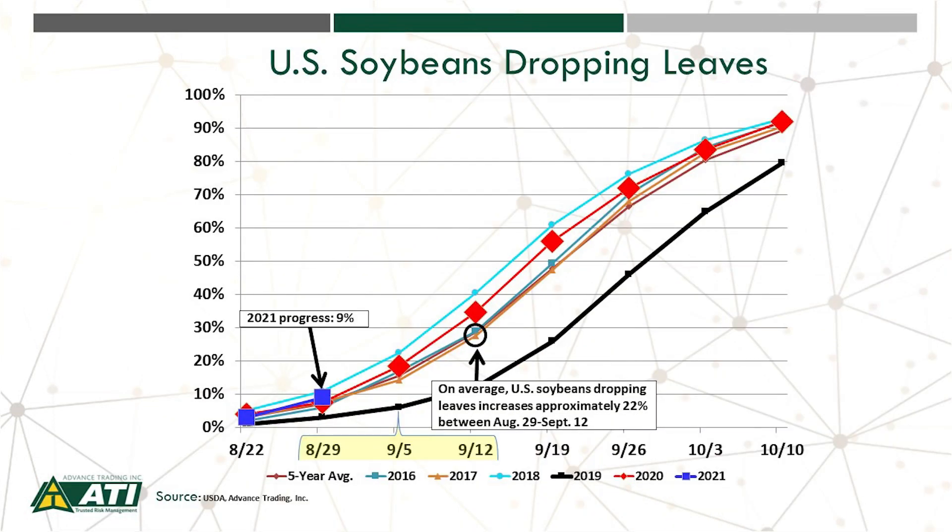Let's take a look at crop progress now, specifically soybeans dropping leaves. As we approach the next two weeks, we're looking at soybeans dropping leaves increasing approximately 22%, and that will be close to about 30% to 35% by the middle of September.